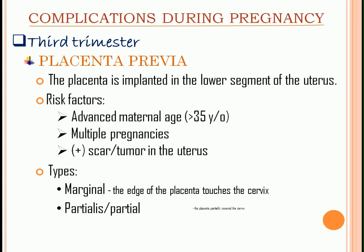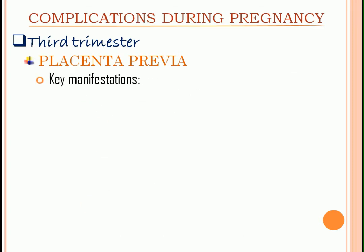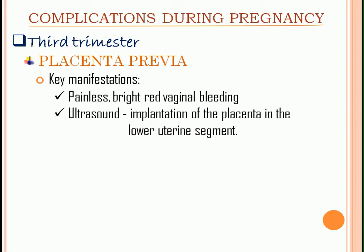Partialis — the placenta partially covers the cervix. Totalis — the placenta completely covers the cervix. Key manifestations: painless, bright red vaginal bleeding. The ultrasound will show implantation of the placenta in the lower uterine segment.